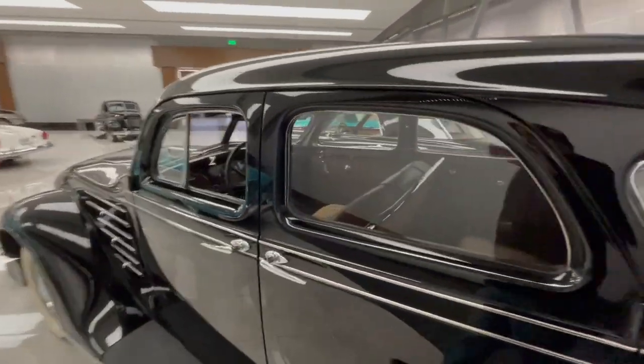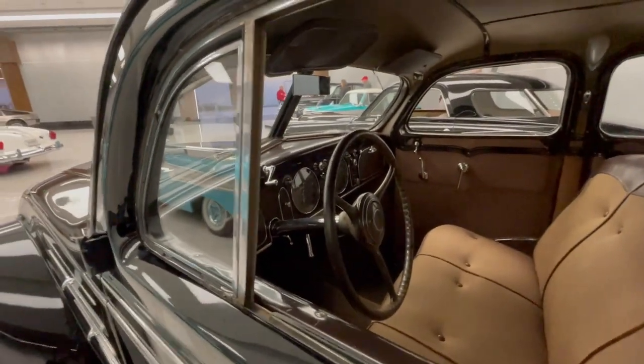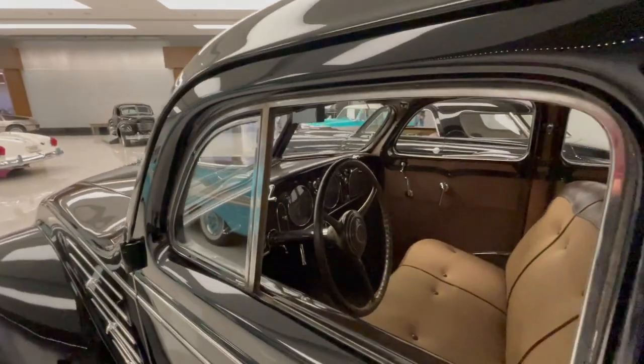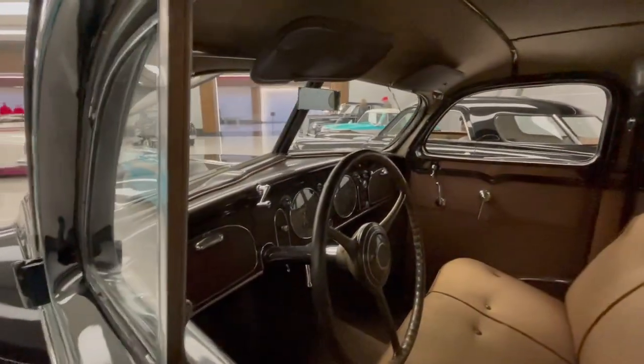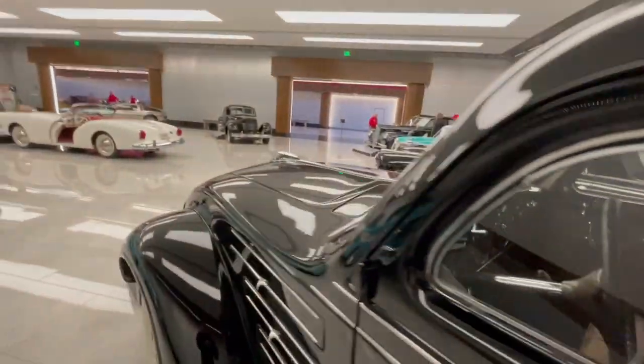Suicide doors on the rear, grab handle on the rear seat, twin glove boxes — that was kind of a common thing in the late 30s and 40s. Crank-out individual windshields so both sides could get airflow as they wanted it.